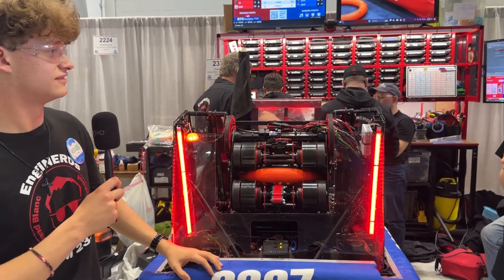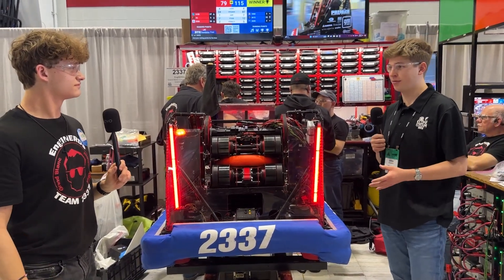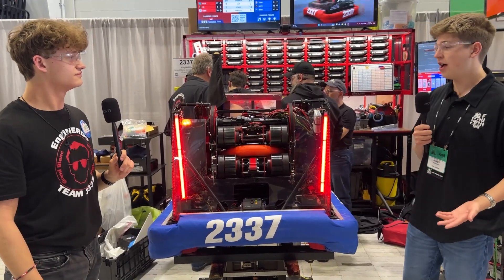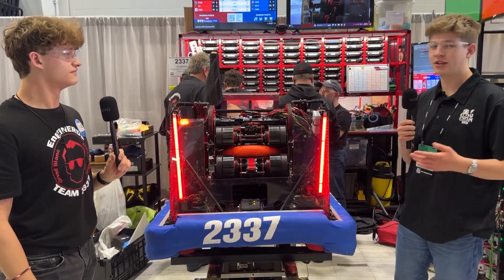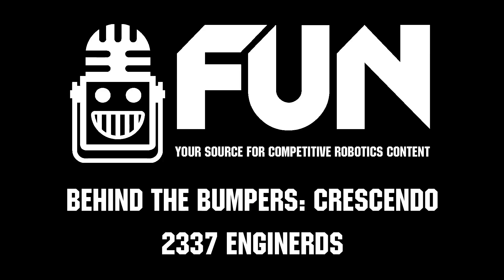Owen and the Engineerds, thank you so much for taking the time to talk with us today. Fantastic robot this year — so much engineering marvel went into it. Can't wait to see how you perform here at MSC and hopefully at the World Championships. Thank you so much for watching. My name is James — Behind the Bumpers, signing out for today.